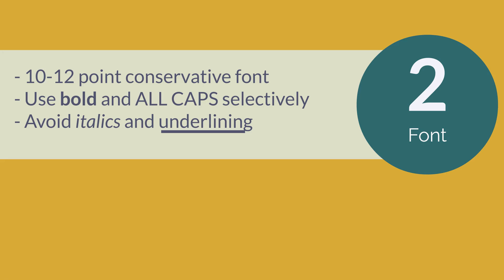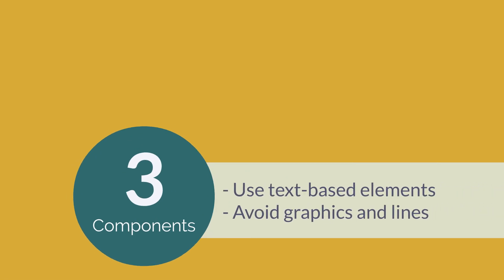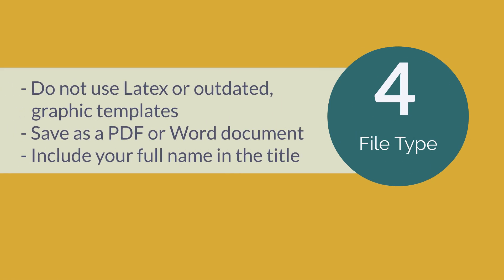You can selectively bold and all caps your text, but refrain from using underlining and italics. Text-based elements are best for your resume, so avoid graphics, symbols, and lines. Avoid using LaTeX and outdated templates. Save your resume as a PDF or Word document with your full name included in the title. This makes it easier for recruiters to locate your document among other applications.